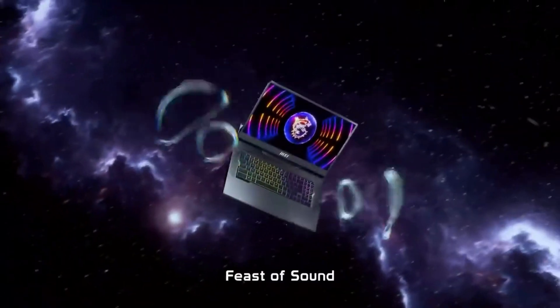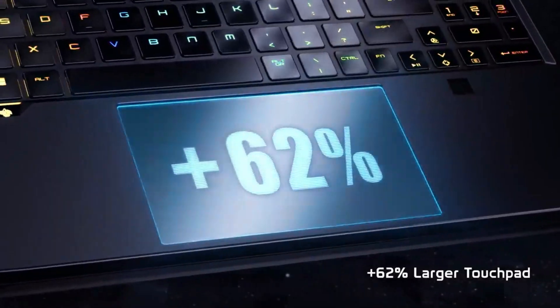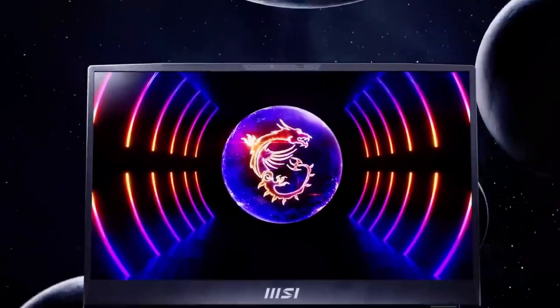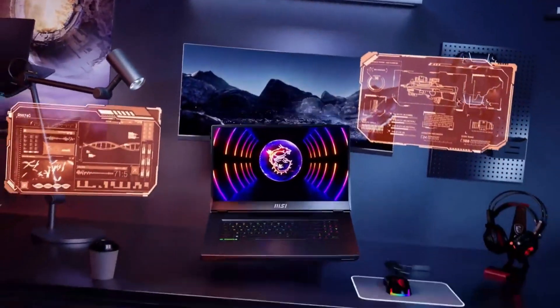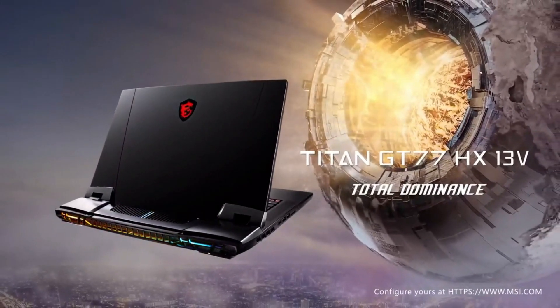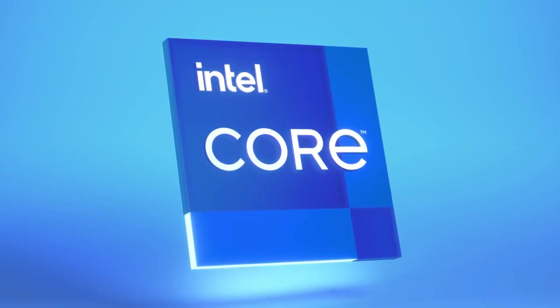You also get a 16-inch panel in the taller 16:10 aspect ratio, and most models come with Quad HD Plus resolution and a 240Hz refresh rate. That's a very high-end display, especially when you consider it covers 100% of DCI-P3, so it's great for gaming and content creation alike. Above that display is a 1080p webcam, which is always welcome in gaming laptops.